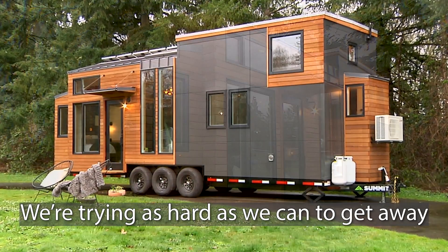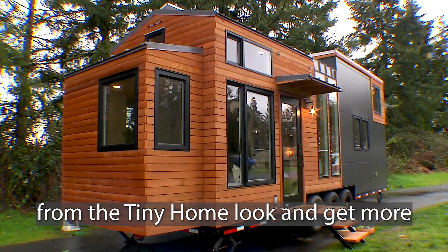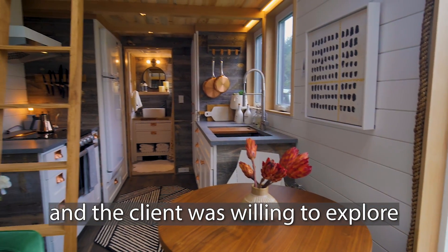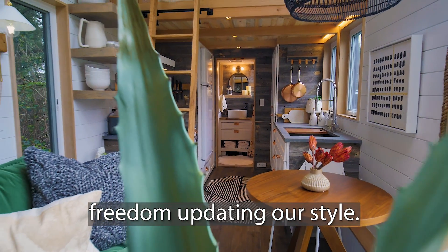We're trying as hard as we can to get away from the tiny home look and get more to a home or modern architecture look. The client was really willing to explore a little bit, so I was able to have some freedom updating our style.